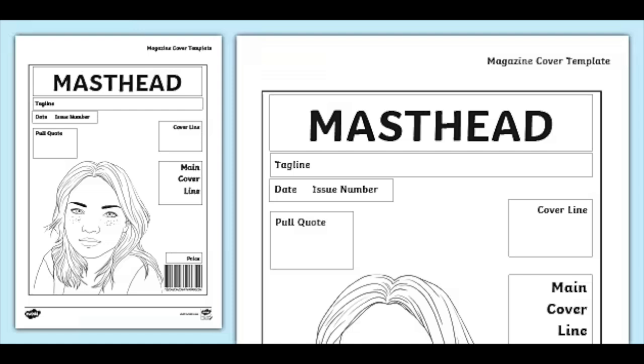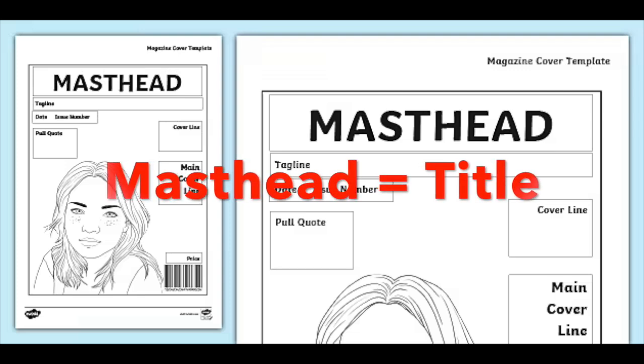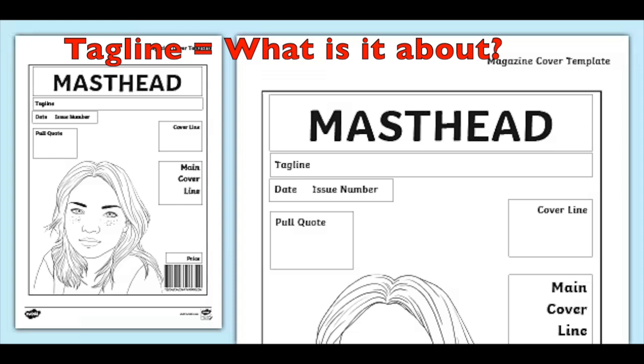Then you put in your own ideas and draw what you want to draw. Just to review: the masthead is the title — what the magazine is called. The tagline is what it's all about.